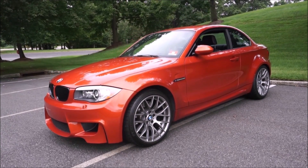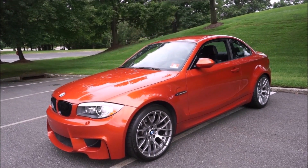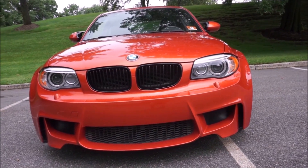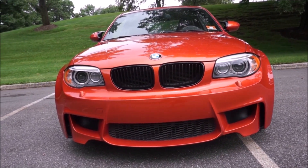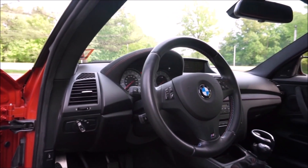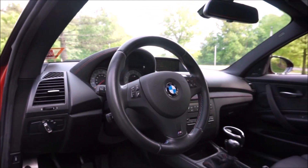I've owned one of these cars for six years now. I am the second owner of this Valencia Orange car. They only sold 740 copies here in the United States. They came in three colors: black sapphire, alpine white, and Valencia Orange. They were all six-speed manuals and were only produced in 2011 — not 2012 or 2013. Fully loaded, the base price was about $47,500, and with all options it was $54,555.